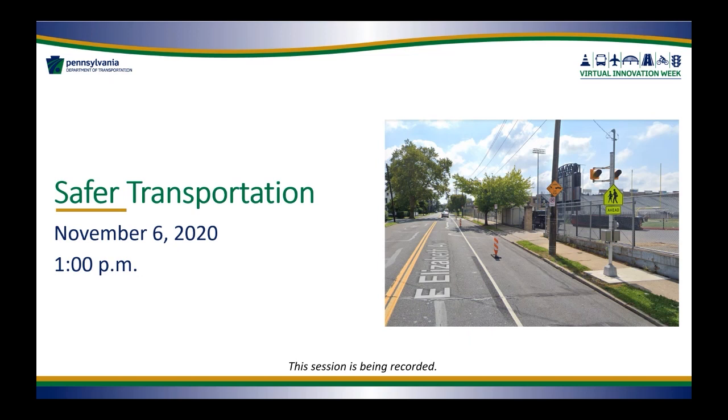Throughout the Virtual Innovation Week, I also encourage you to view the more than 50 innovative tools, materials, applications, and technologies that are on display in our Virtual Exhibit Hall. That Virtual Exhibit Hall is located on our event website at www.penn.gov/innovationsweek.